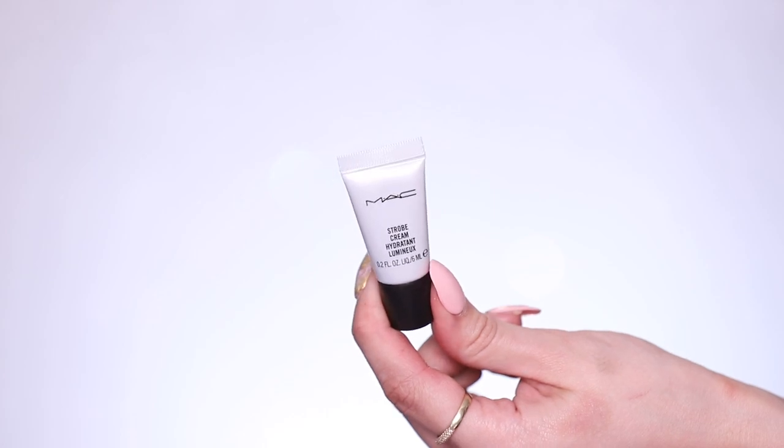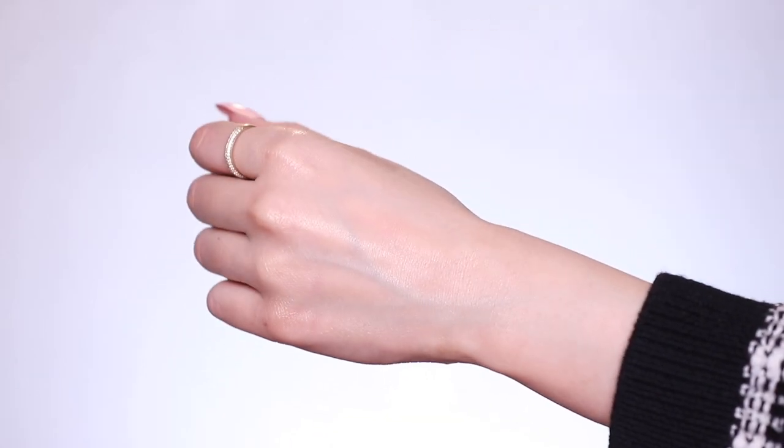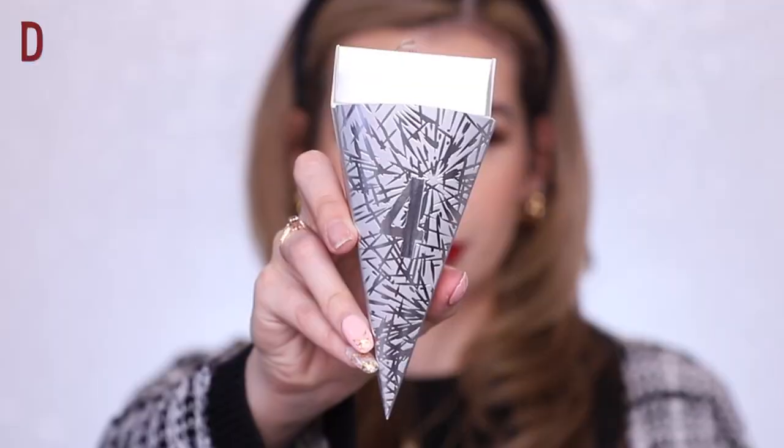Day three you're getting a mini Strobe Cream — looks to be a little travel size, or honestly this could pass as a sample. Again one of their classic products, amazing for glow as a primer, just to hydrate the skin. I love to use this even as a body lotion because it adds such a pretty glow to your skin.